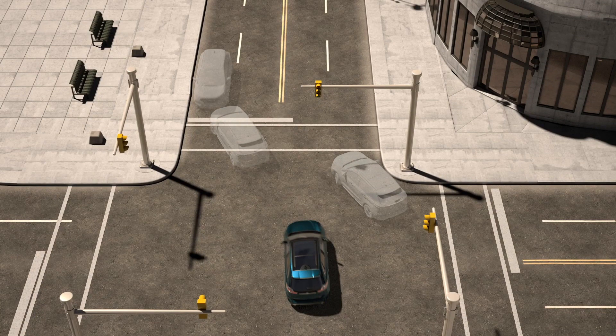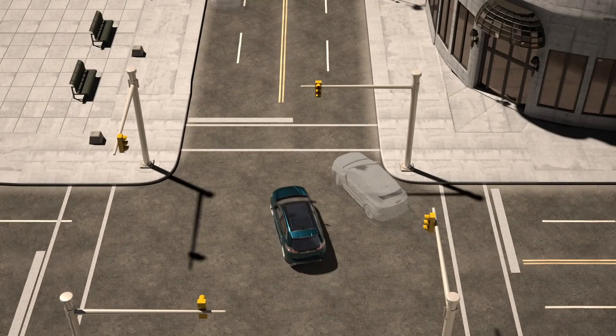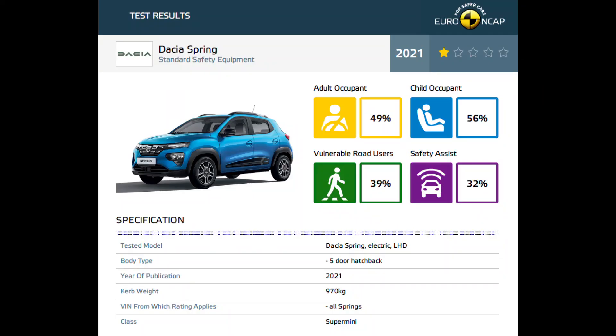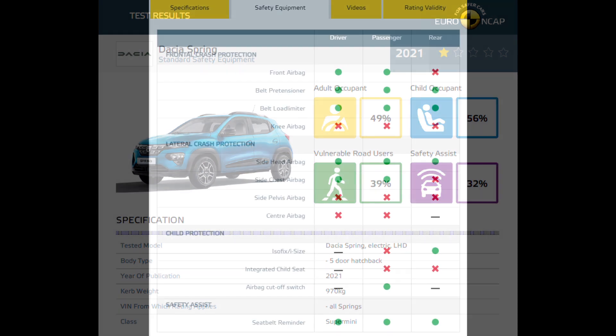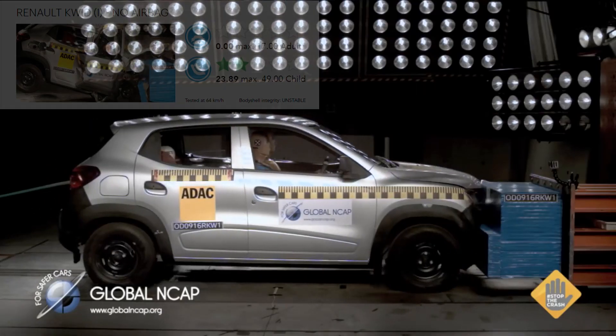Post-collision braking initiates the brakes after an impact to help provide a moderate level of deceleration in an attempt to prevent the vehicle from rolling forward. In summary, the Spring's passive safety equipment — which is much more than most Kwids — includes a stable body shell, eight airbags, and pretensioner and load limiter seat belts. But the Spring's crash test safety is still disappointing, despite its stable body shell.